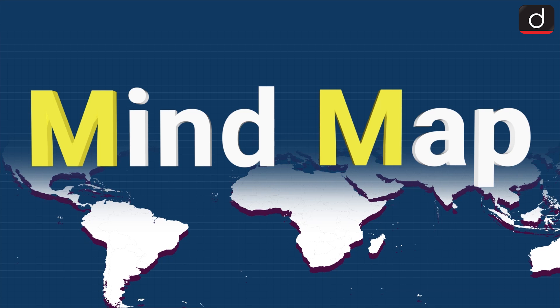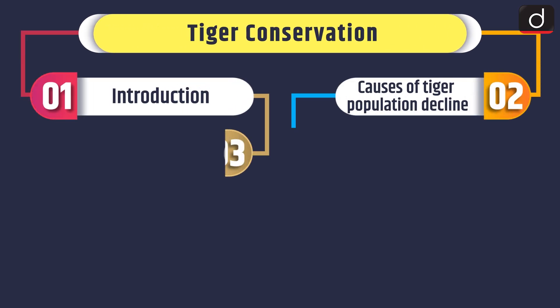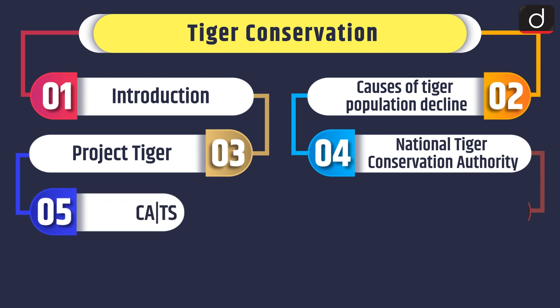Hello and welcome to another episode of MindMap. Today's topic of discussion is Tiger Conservation.